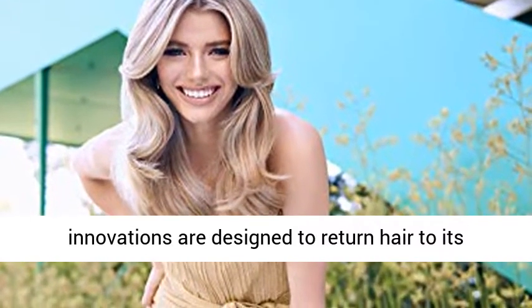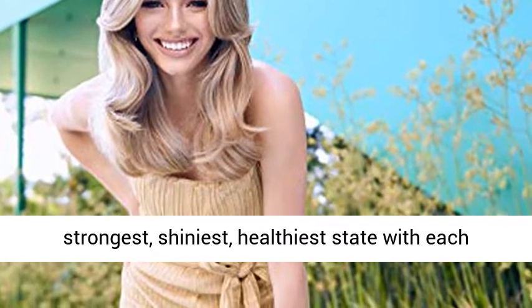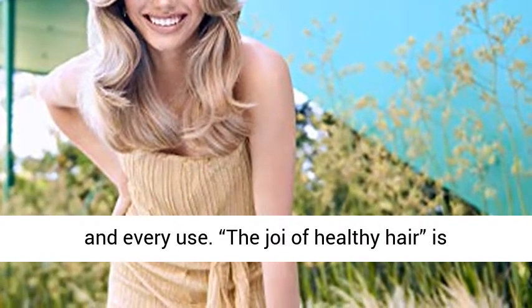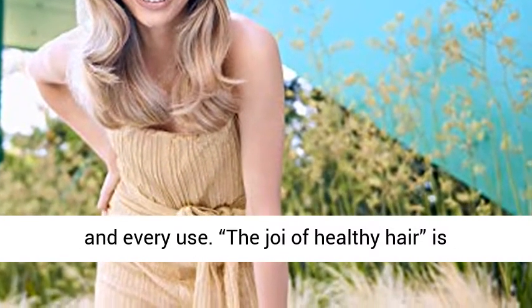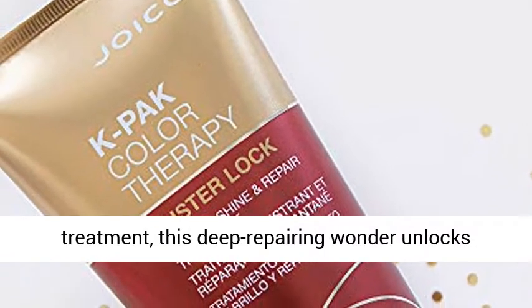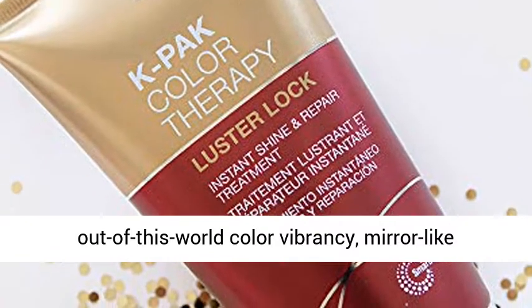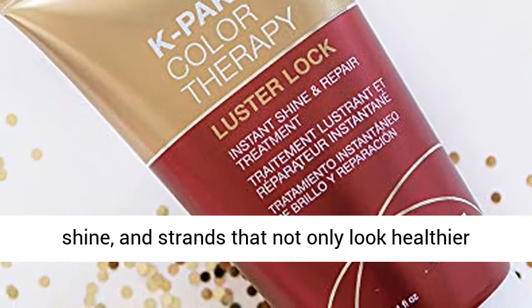Brand Story. Our innovations are designed to return hair to its strongest, shiniest, healthiest state with each and every use. The joy of healthy hair is our promise and our commitment. With just one treatment, this deep repairing wonder unlocks out of this world color vibrancy, mirror-like shine, and strands that not only look healthier but are stronger.